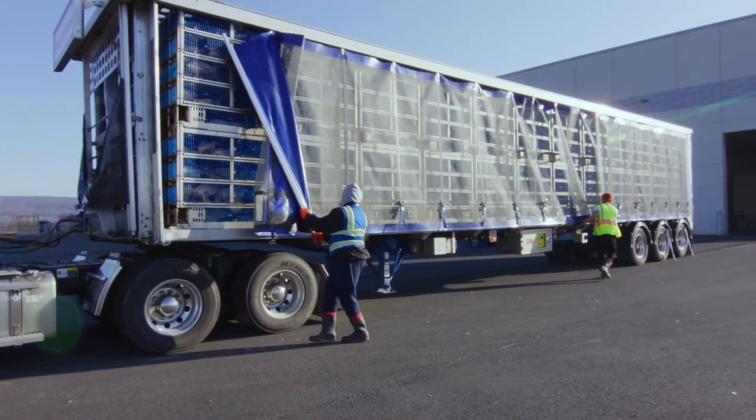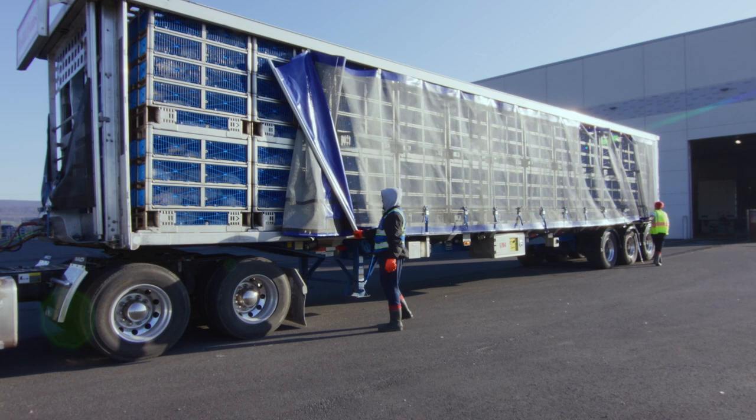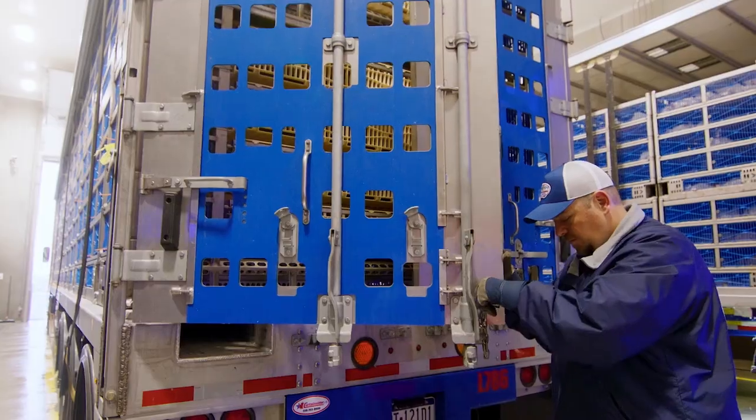The trailers on our custom-made trucks have roofs and side curtains. They protect our birds from bad weather and keep their stress low. Chickens remain calm and cozy in these drawers, right up through the last phase of their journey.